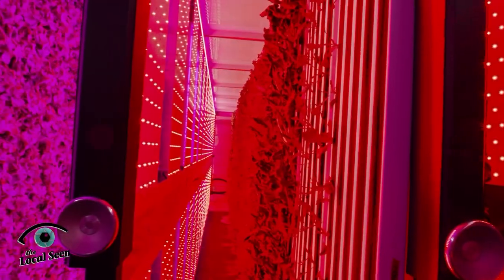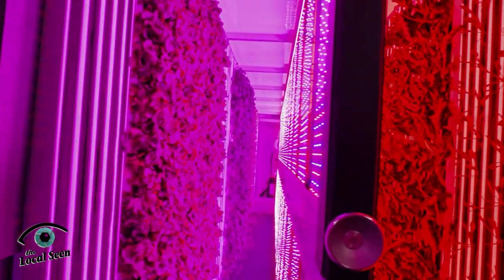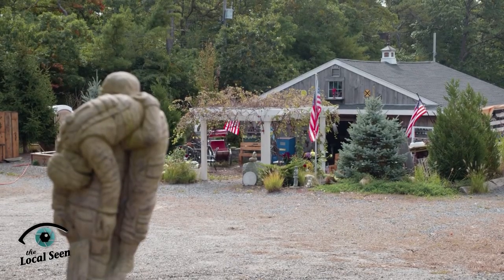On the local scene today, we learn about the state-of-the-art hydroponic system at Three Hearts Farm and talk about upcoming things to do in our South Shore towns. I'm Elizabeth, let's get started.